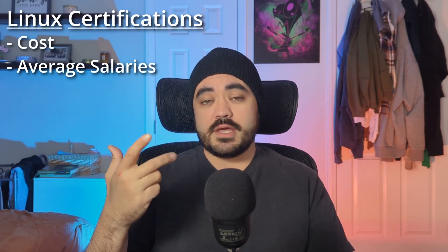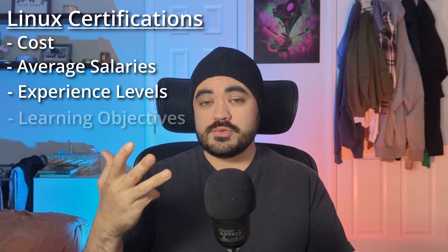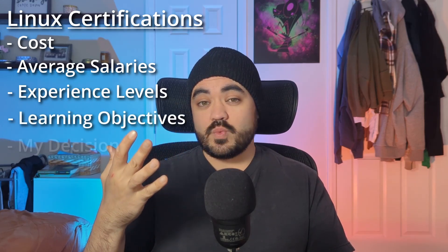Hey guys, how's it going? Today we're going to be looking at Linux certifications. I've been researching the cost and benefit of different Linux certifications and I'm going to try to tell you which one you should take based on your goals and where you're currently at. We're going to look at cost, possible salary ranges, experience levels required, learning objectives for the exams, and at the end I'll show you what I've chosen to do — and there is a plot twist.